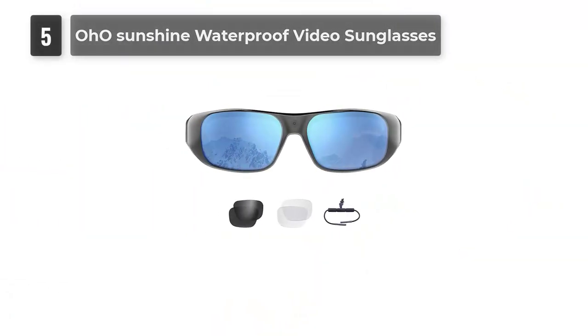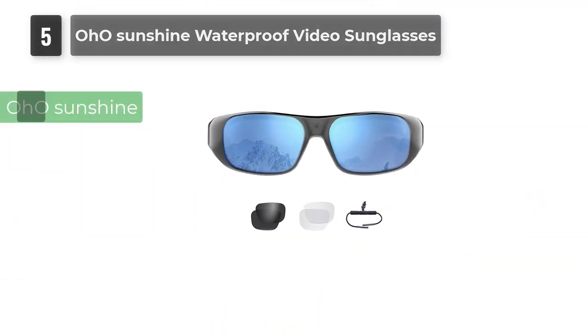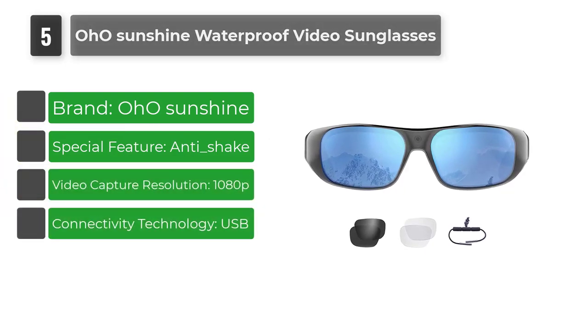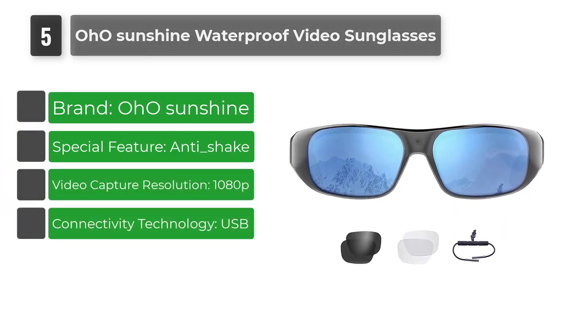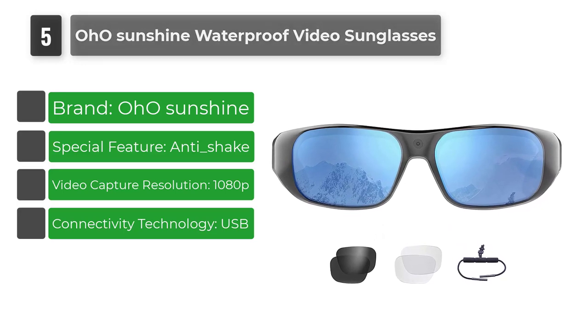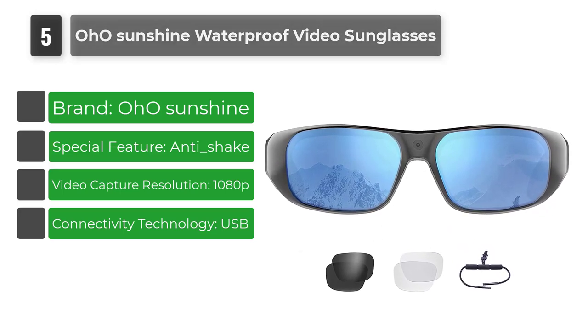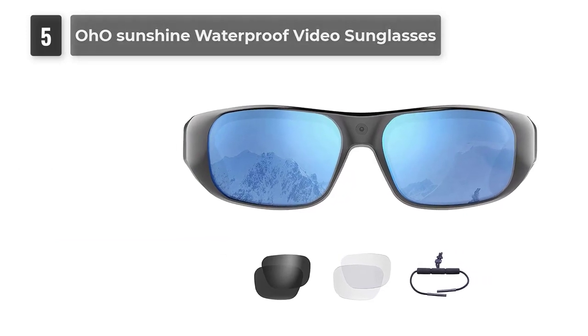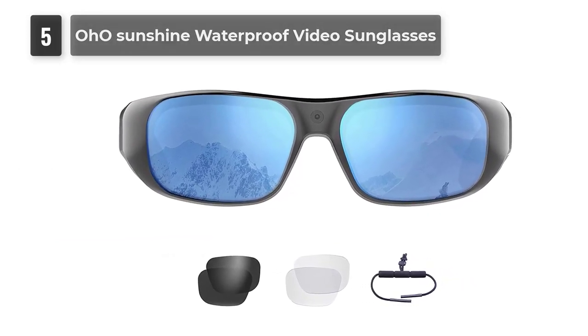Number 5: OHO Sunshine Waterproof Video Sunglasses. OHO Video Recording Camera Sunglasses is the world's first IP66-level water protection sunglasses, available for all kinds of water sports including surfing, water motorbike, or rainy weather.